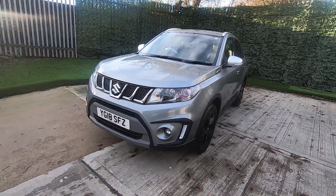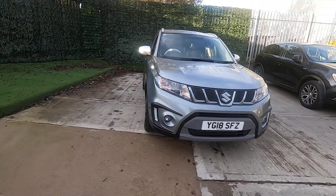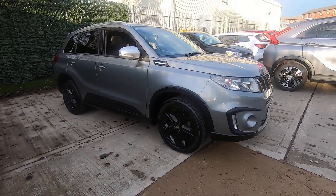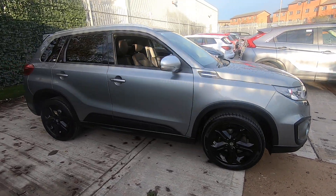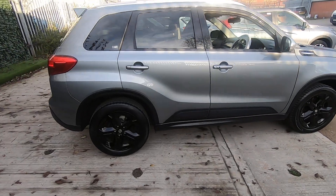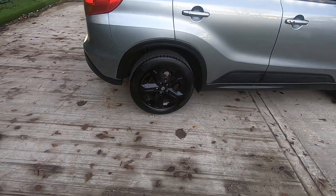Hello everybody, my name is Simon. Thank you very much for clicking on this video walk around of our beautiful Suzuki Vitara S, finished in the stunning galactic grey metallic paint. As I walk around the car, you'll notice that it's in excellent condition — I've checked all the bodywork, paintwork and alloy wheels and they're all in superb condition.